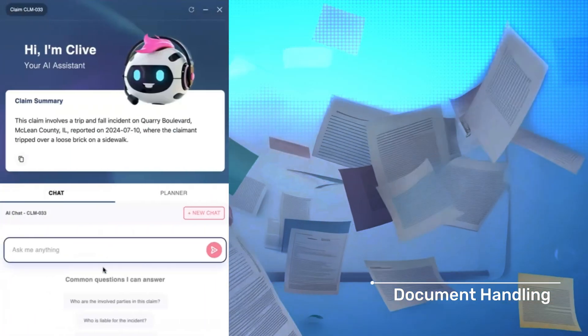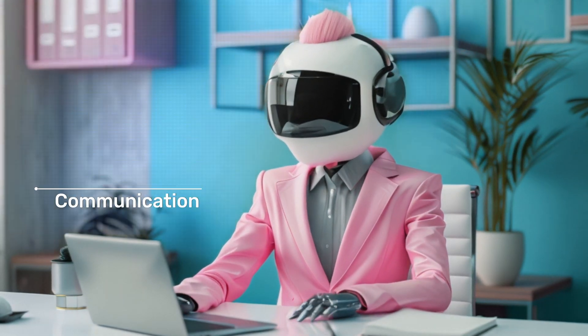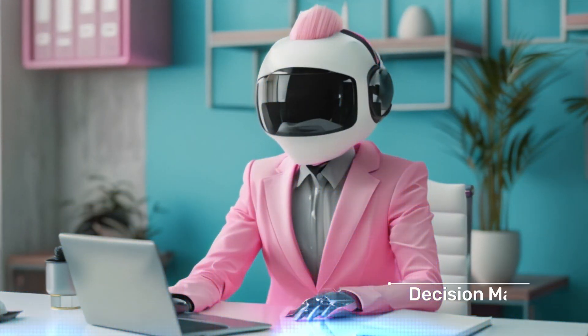Clive automates document handling, sets exposures, communicates with customers and vendors, and makes real-time decisions all the way to settlement.